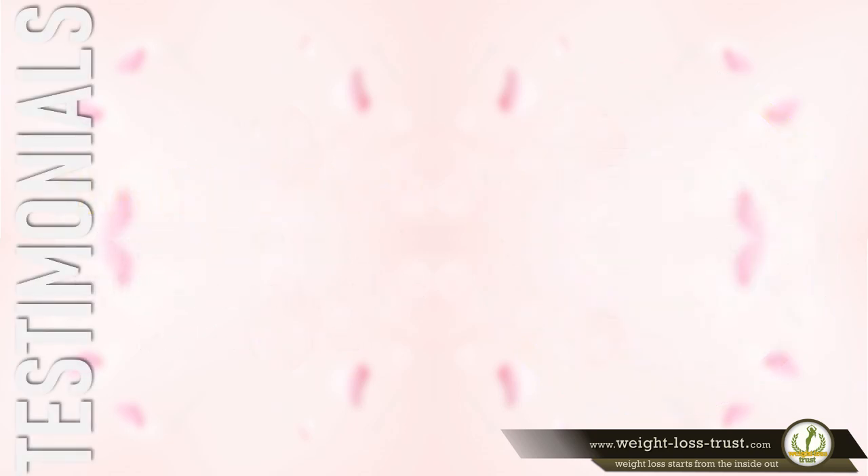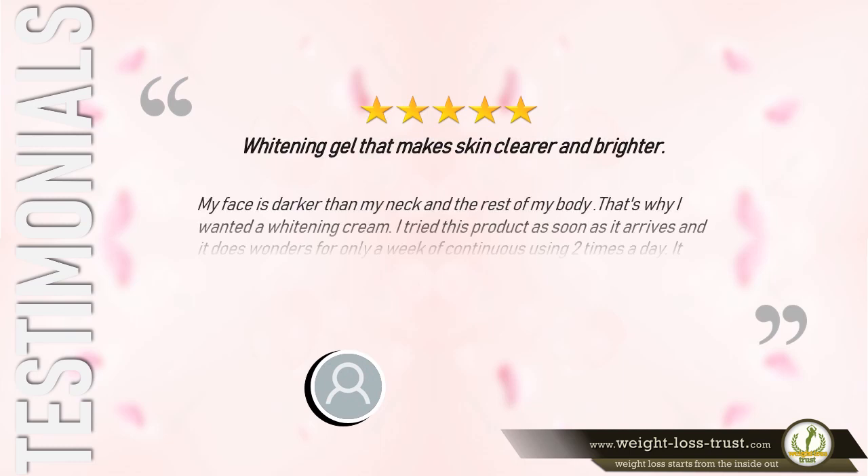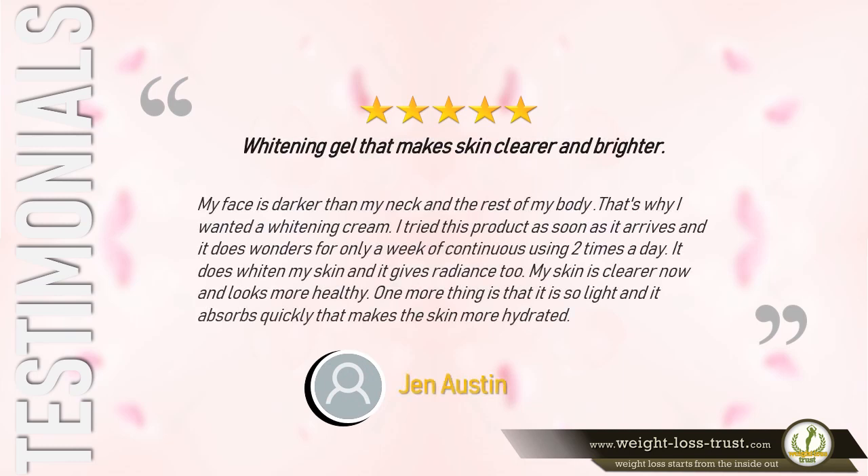Here is what some of the users have to say about it. 5 stars — Whitening gel that makes skin clearer and brighter. Says Jen Austin: "My face is darker than my neck and the rest of my body, so I wanted a whitening cream. I tried this product as soon as it arrived, and it does wonders. After only a week of continuous use, twice a day, it does whiten my skin and gives it radiance too. My skin is clearer now and looks more healthy. It is so light and absorbs quickly, leaving the skin more hydrated."